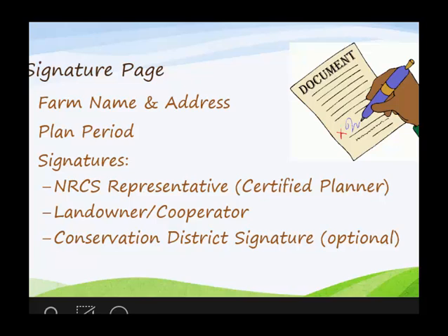There are really only three signatures on this. If you looked at the previous format, there might be a page and a half of signatures — basically everyone who touched that document had to sign it.